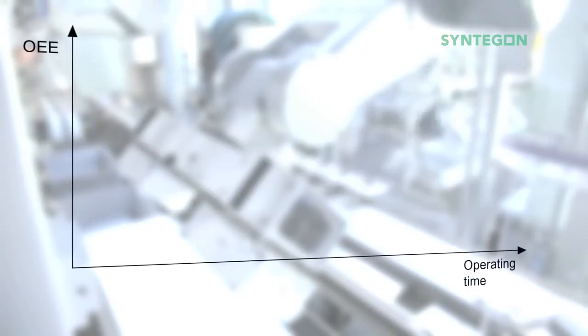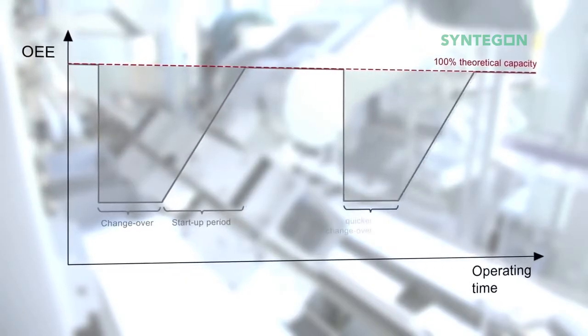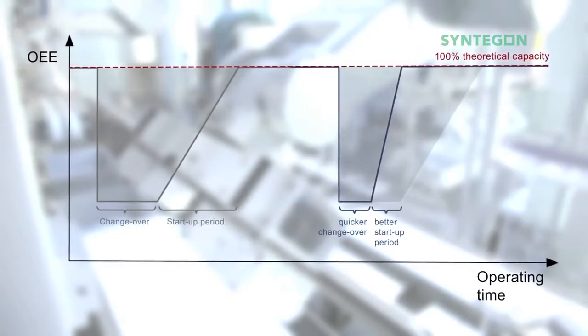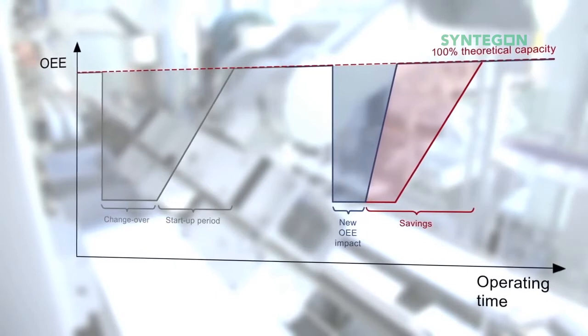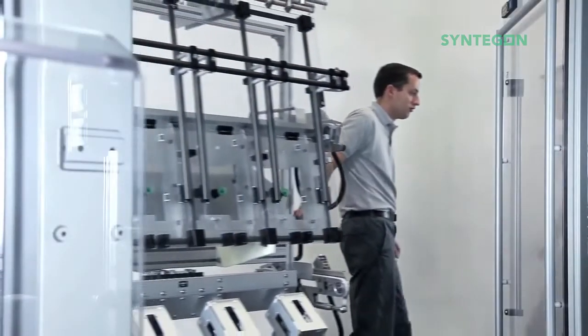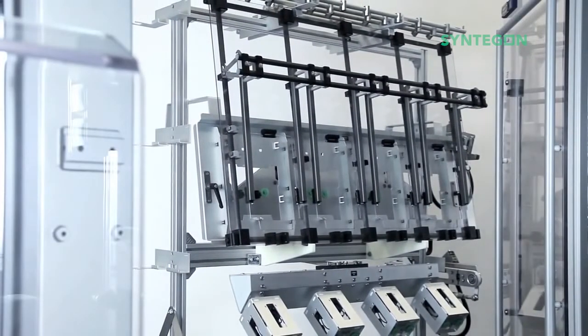Next to efficiency, availability is key to boosting OEE. Main parameters of OEE are changeover and cleaning. The sophisticated tool-free changeover concept eliminates operator errors and allows for vertical startup. Supporting utilities help to follow the concept of Single Minute Exchange of Die (SMED).